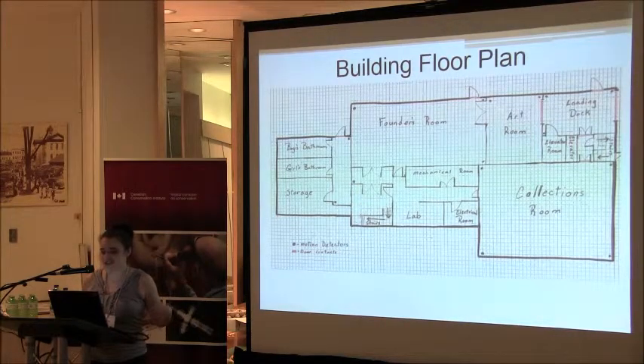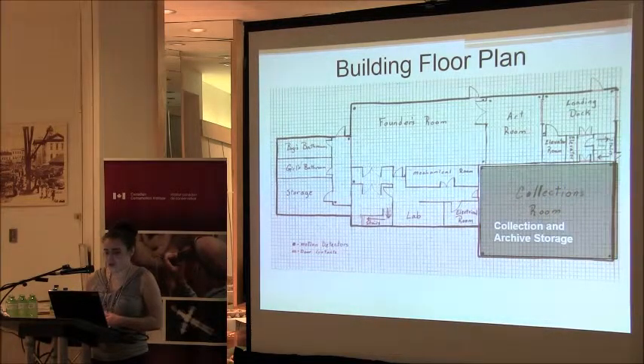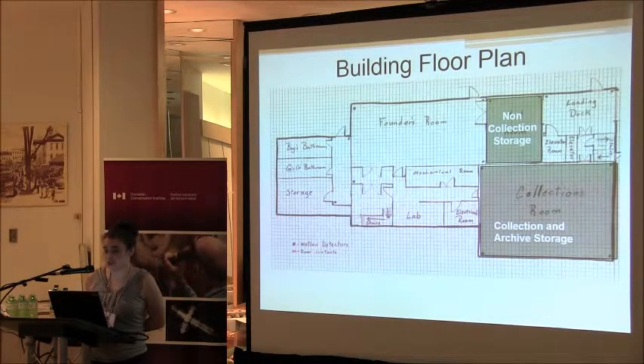Downstairs is where our collection storage is. The Founder's Room was renovated shortly after they built the building to become display space, thus taking away from our storage space. There's an Artist's Room which, since I've been there, has seen five different purposes. We have a loading dock, a collections room that holds mostly collection items as well as some display and miscellaneous items, and a lab that was originally meant to work with the collections but became storage. What we want to do at the end of this process is have collections and archive storage in the collections room, have non-collection storage in the Artist's Room, and turn our lab into a space for working with artifacts.